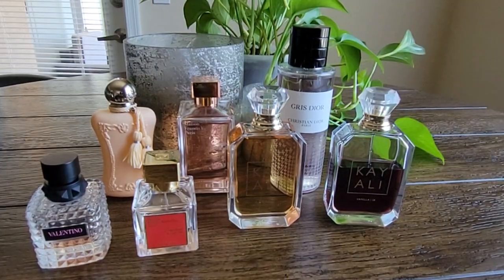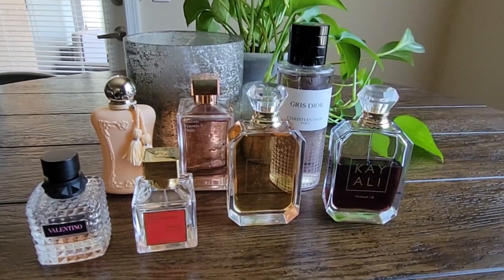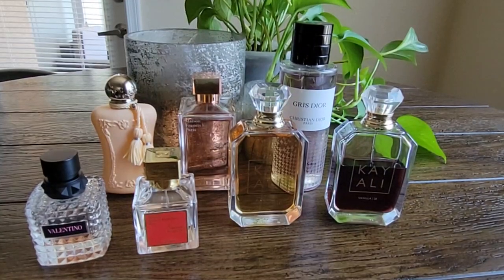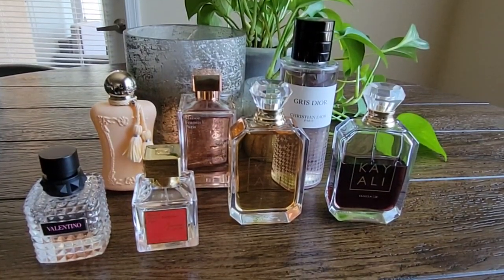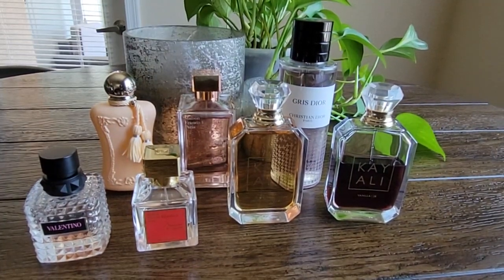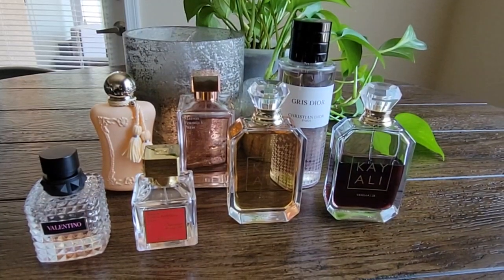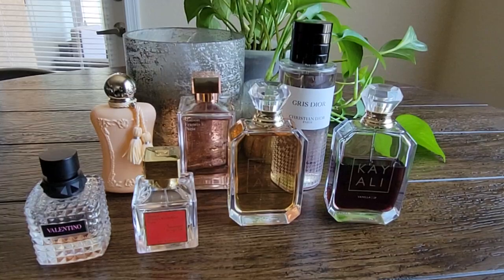So those are my most worn fragrances for spring of 2023. Please tell me below what you've been wearing a lot this spring and any recommendations you might have for me — I'm always looking to sample new things. I've gotten some really great recommendations from people in the comments that I've gotten my nose on and will be adding to my collection soon. That's all I have for you. Thank you so much for watching. Please like and subscribe, and I'll talk to you in the next one.